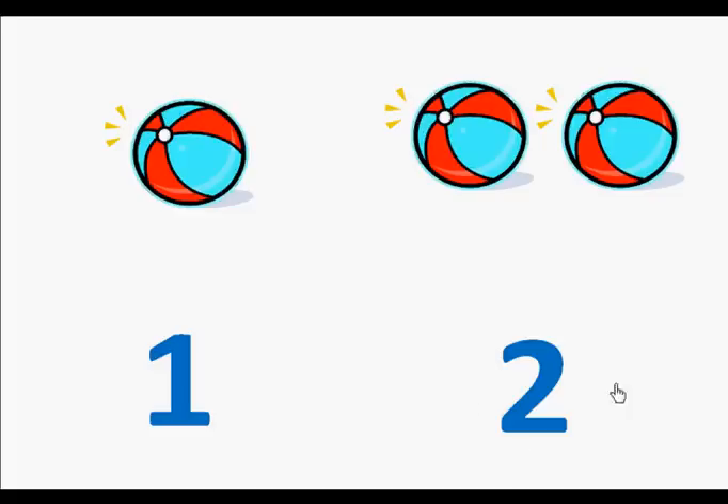Here is the number two. Let's count the beach balls. One, two.